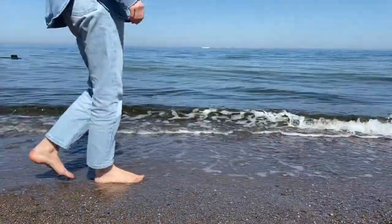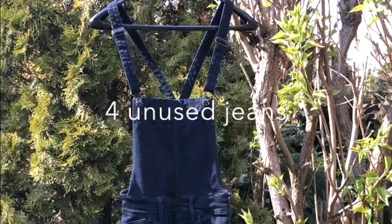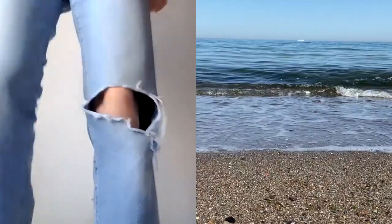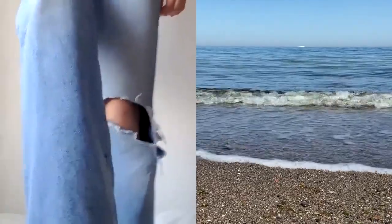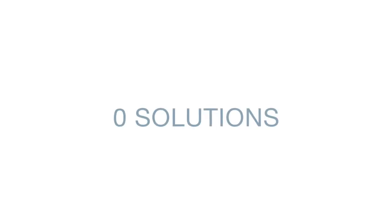Think about it. How many pairs of jeans do you have in your closet, and how many of those do you actually wear? The average number of unused jeans in people's closets is four. We found out that this is mainly due to two reasons: either the jeans don't fit, or the style isn't liked anymore. Currently, there are zero solutions to upcycle and rework old, loved denim.